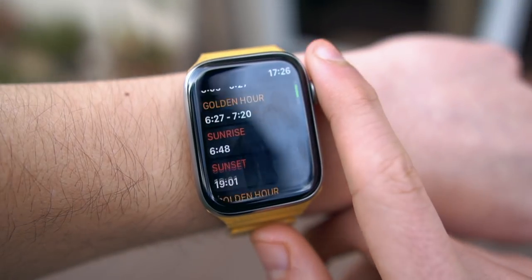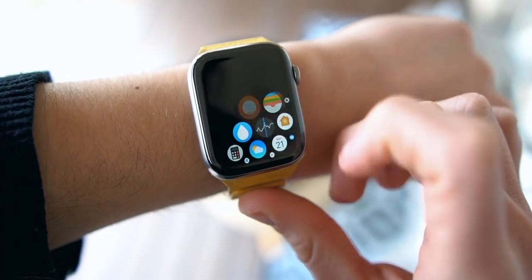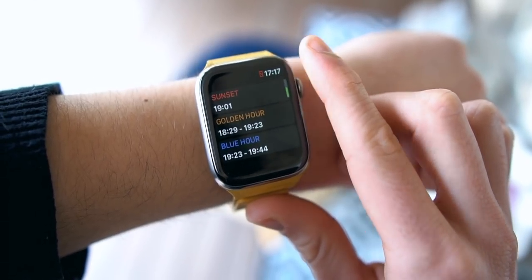Helios is an app that I discovered recently, and it basically tells you when is the best time for taking those outdoor photos. You don't have to be a photographer to enjoy this app. It tells you when the sun is perfect for that golden hour, for that blue hour, so you can take the best photos with just a glance of your watch.